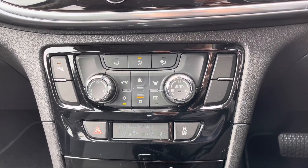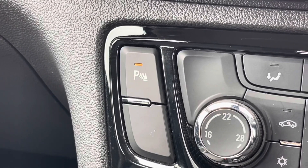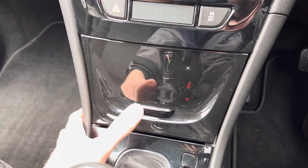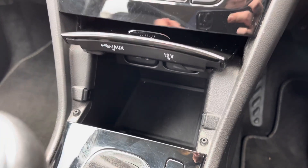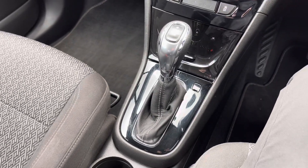Underneath the display you'll find your dual zone automatic climate control. You also have a button for turning on and off the front and rear parking sensors. Hidden away here you'll find a 12 volt socket as well as your USB and auxiliary inputs and some additional storage. In the centre you have your automatic gear selector as well.